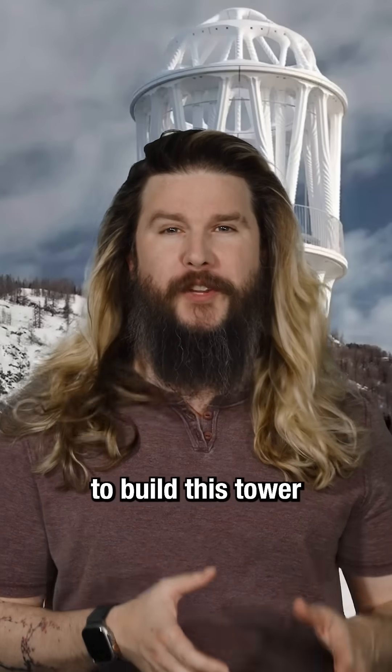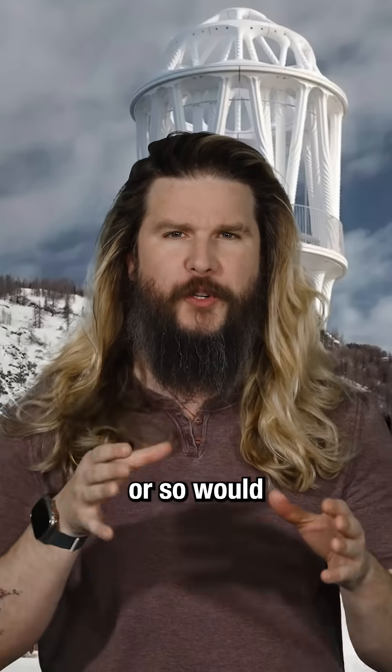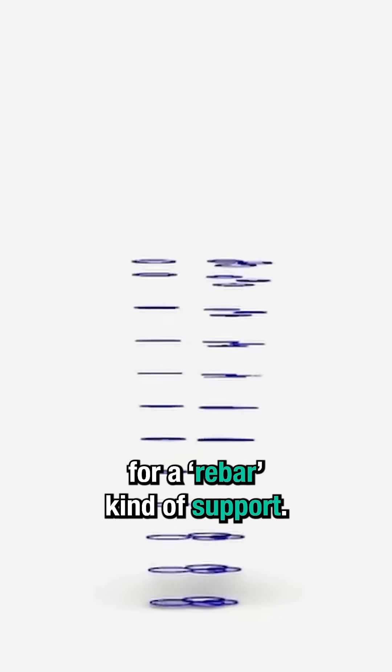Secondly, the process to build this tower actually included a second robot — one that every 20 centimeters or so would include a metal ring for a rebar kind of support.